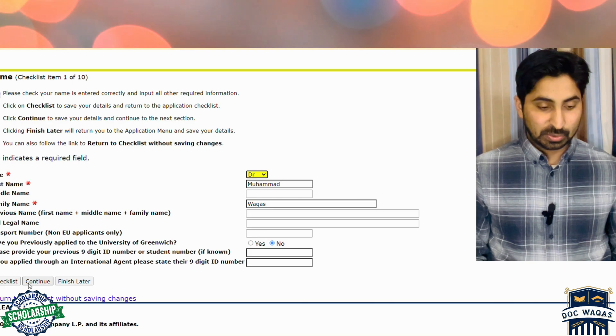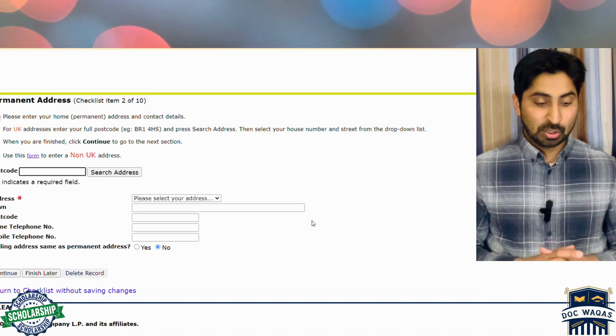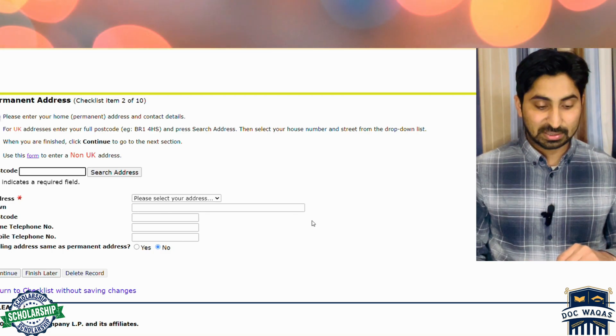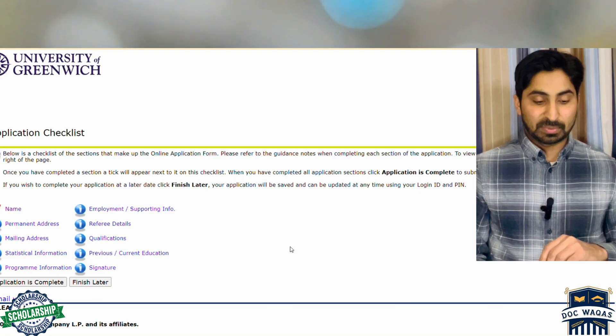When you reach the permanent address section, fill in all the steps. You can return to the checklist to check your progress. Fill in all required information, and when you complete the whole procedure you will get a submission button. After submission you will receive a confirmation email. Keep this in mind — you must finish this admission procedure first.